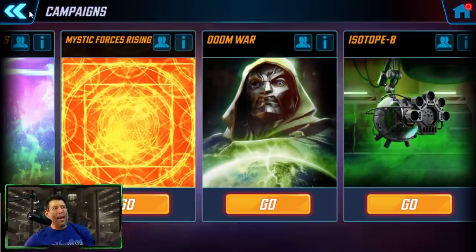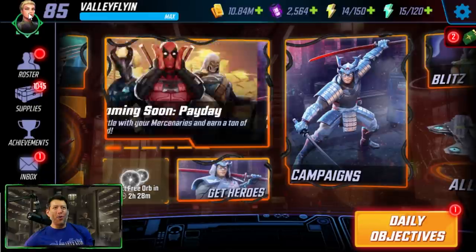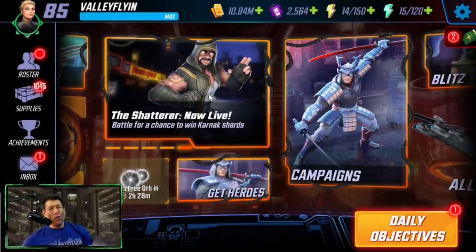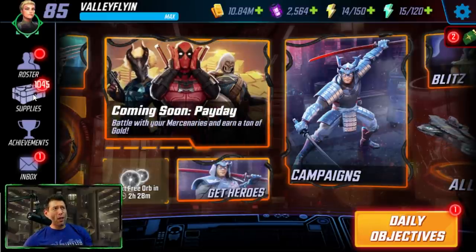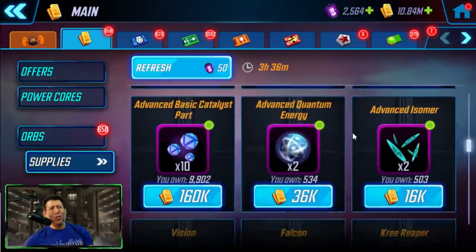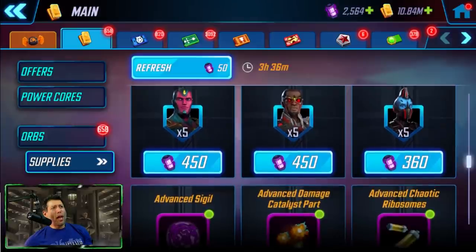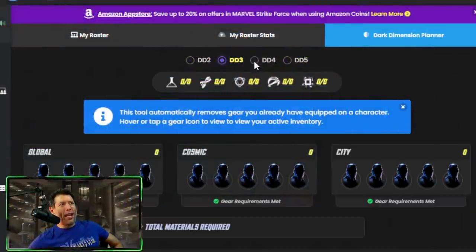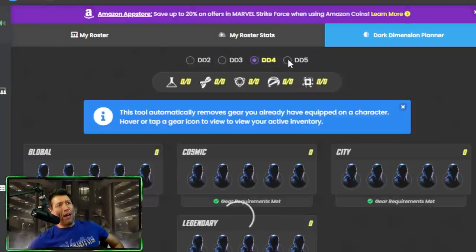If you've already unlocked the legendaries, unlocked all these campaigns, and can complete all those limited time events like the Payday event and the Chaos Theory event, those are the characters I would focus on in the campaign nodes.